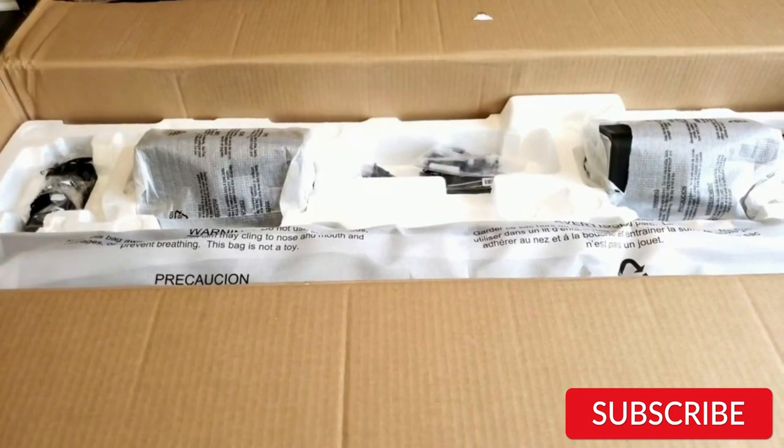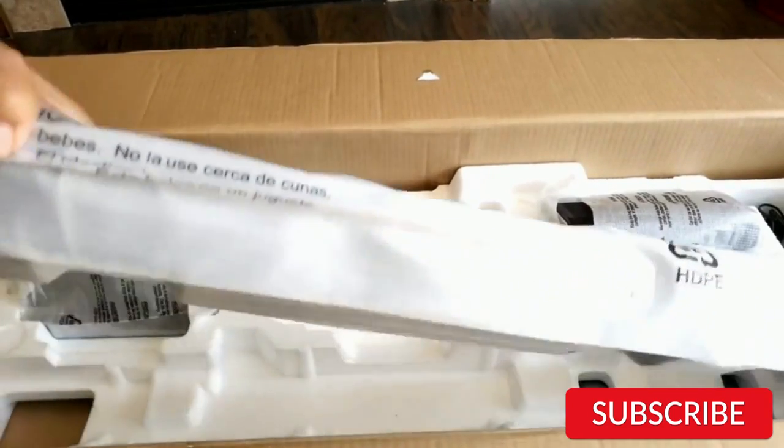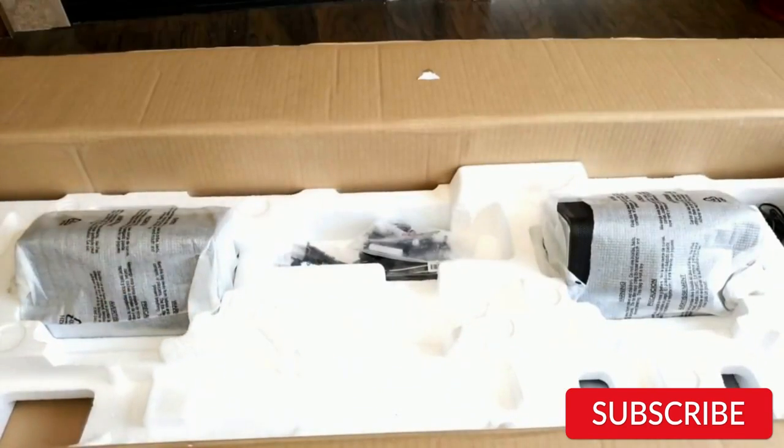The Nakamichi Shockwave Pro 7.1.4 Channel Soundbar is a great investment for anyone looking for an immersive home theater experience. The sound quality is impressive, and the rear speakers and subwoofer truly enhance the experience. The setup is straightforward and the connectivity options are great. I highly recommend this product.